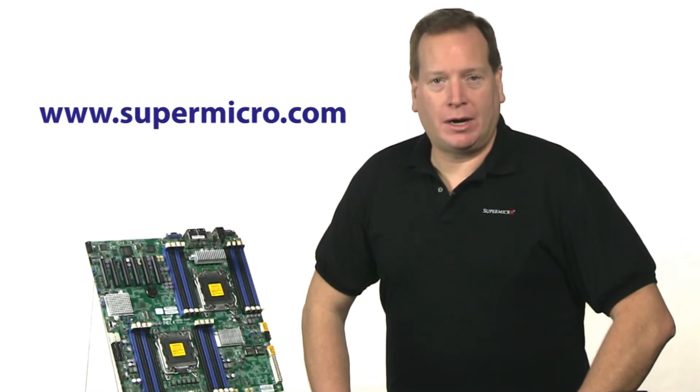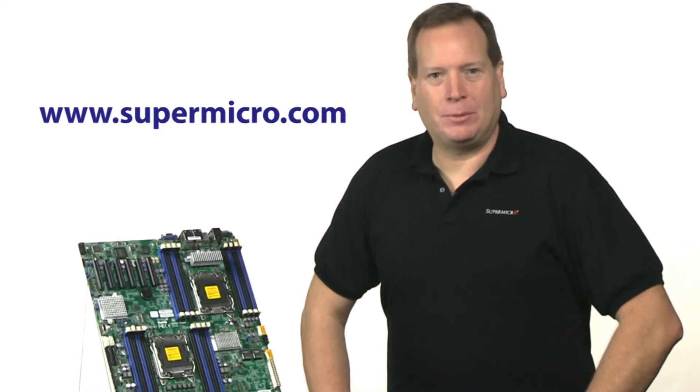For more information, go to www.supermicro.com. This has been your Supermicro Super Minute. Thanks for watching.